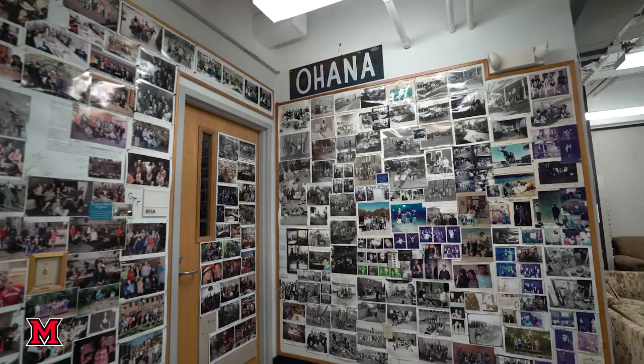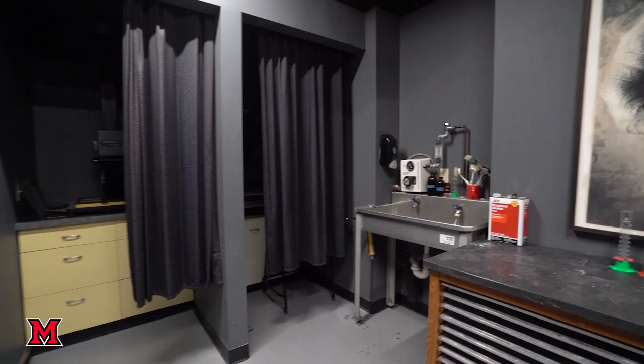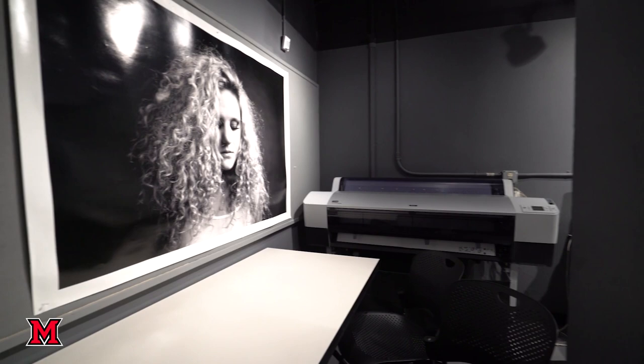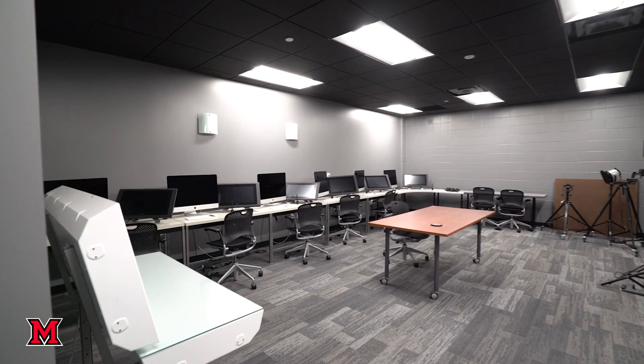This is photography. Our photography program considers themselves Ohana family. We have black and white photography and we also have digital photography here. You'll see some of our digital printing spaces. We have studio lights, large format, 4x5 cameras, computers, scanners, inkjet printers, etc.